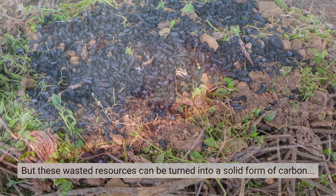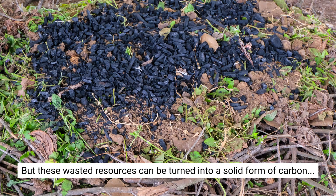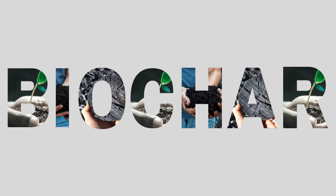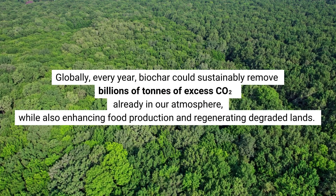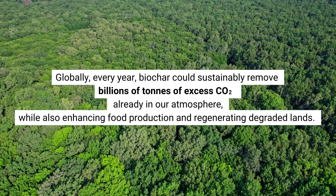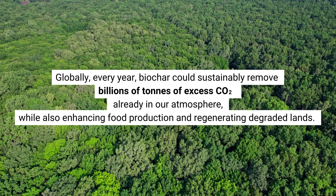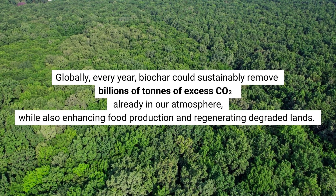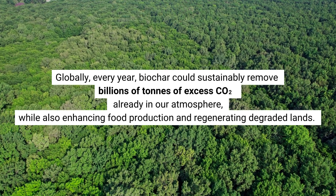This also causes pollution, including greenhouse gas emissions. But these wasted resources can be turned into a solid form of carbon — biochar. Globally, every year, biochar could sustainably remove billions of tons of excess CO2 already in our atmosphere, while also enhancing food production and regenerating degraded lands.